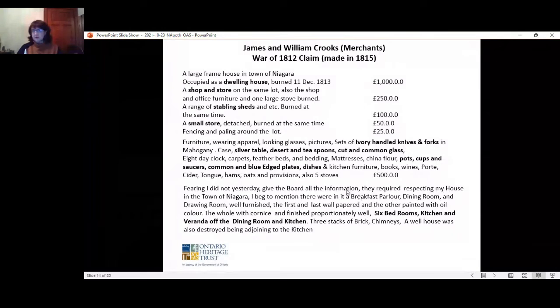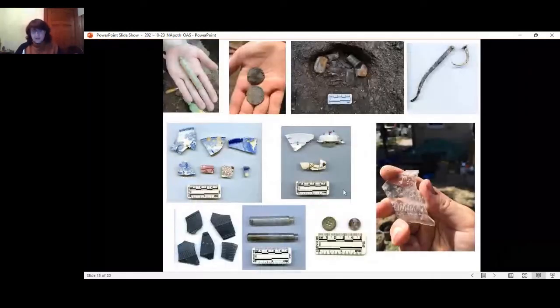One last note about the Crooks brothers: as merchants they owned a ship known as the Lord Nelson, which was commandeered by the Americans during the war and renamed. It's now at the bottom of Lake Ontario — renamed by the Americans as the Scourge, it is now known as the Hamilton and Scourge underwater shipwrecks, protected under the act.